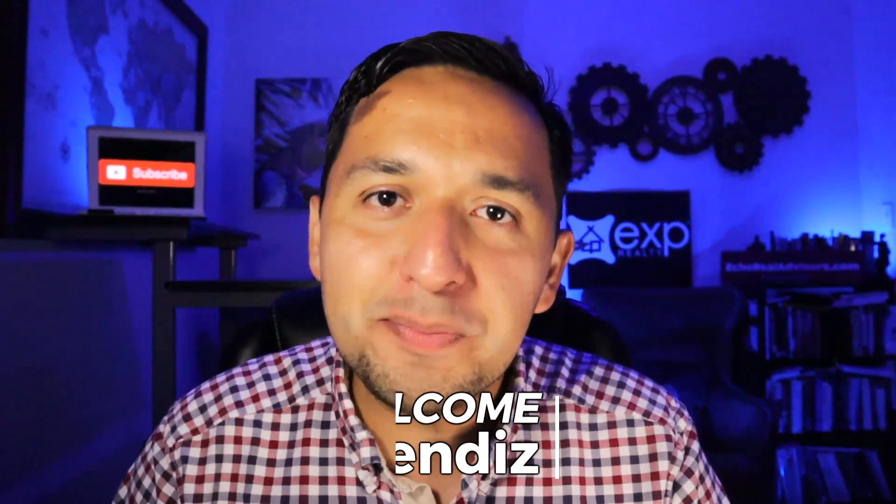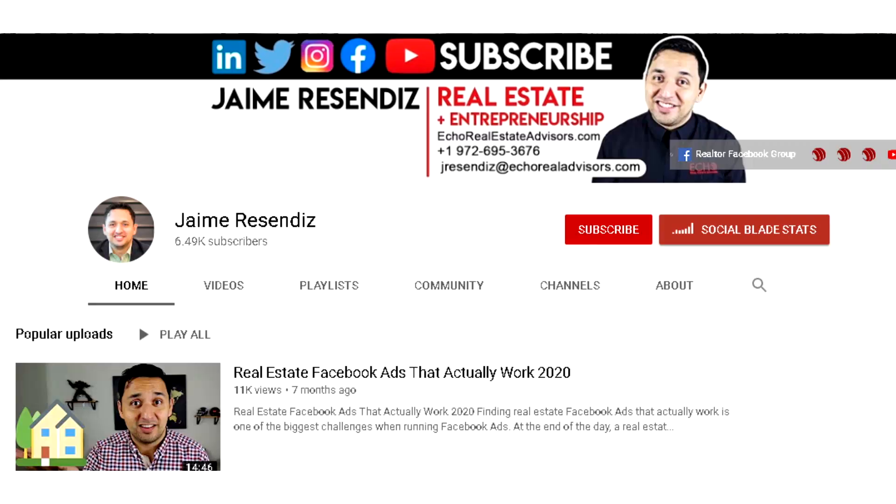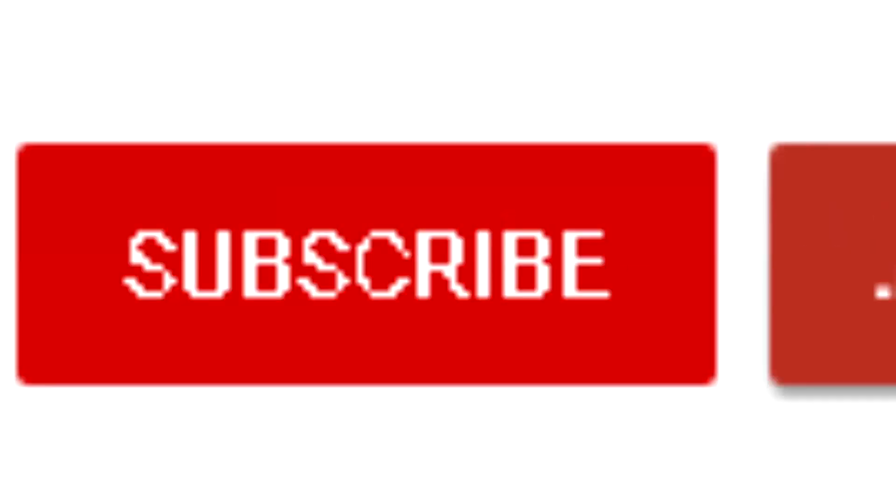Hey, it's Jaime. If we're just meeting, welcome to the channel that brings actionable content to grow your business through online marketing. So if that sounds beneficial, consider subscribing.